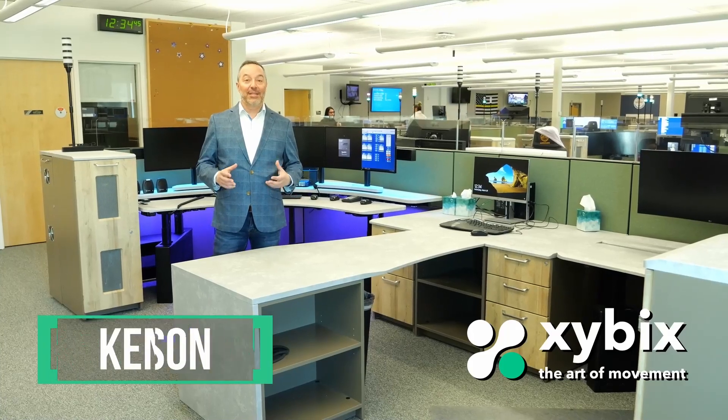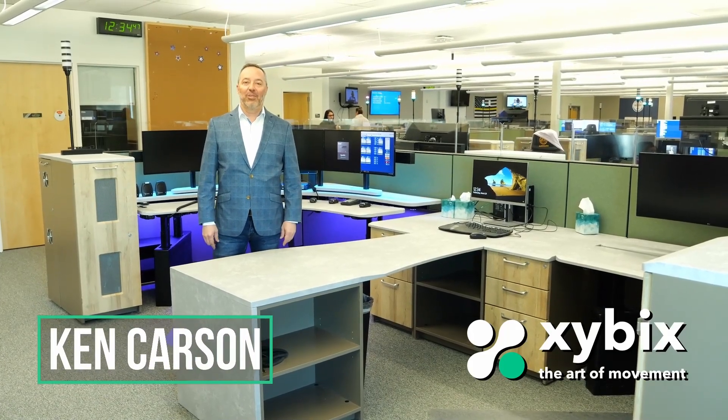Hello there, I'm Ken Carson — we're the owners at Zybix. Today we are in Aurora, Colorado at their recently renovated 911 center.